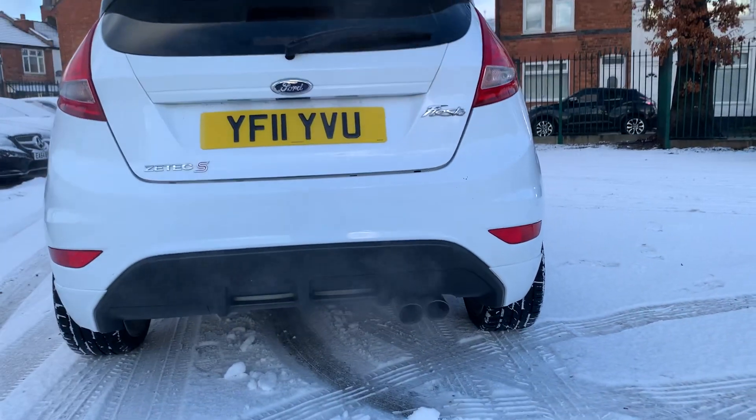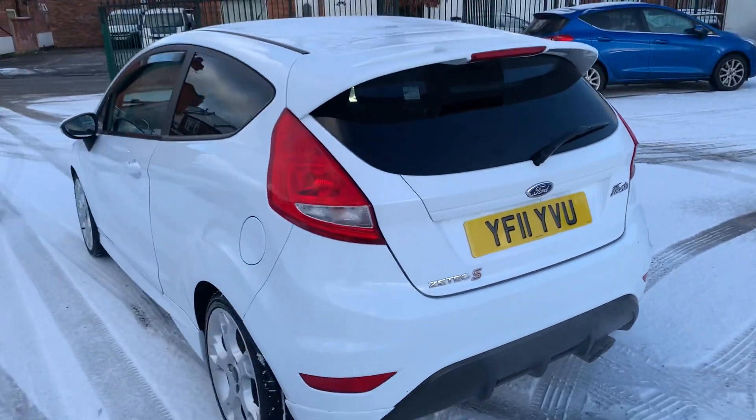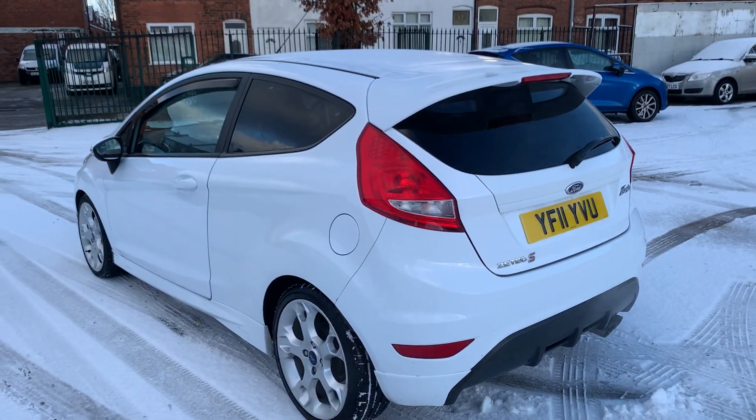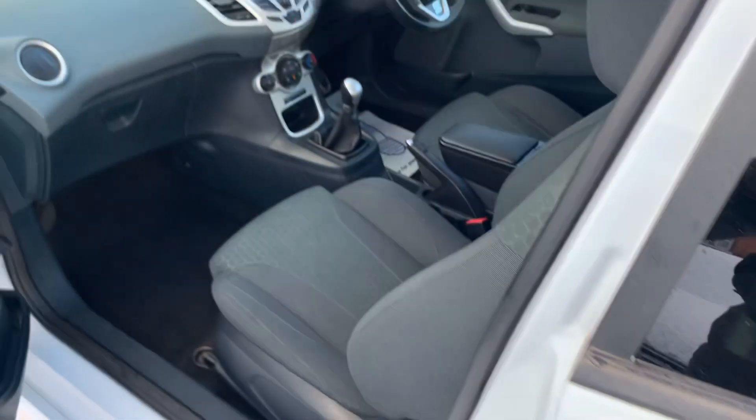It's got a nice sportier exhaust on, nothing too loud. Bodywork is absolutely great, low miles for the year, and the interior is really, really clean and tidy.